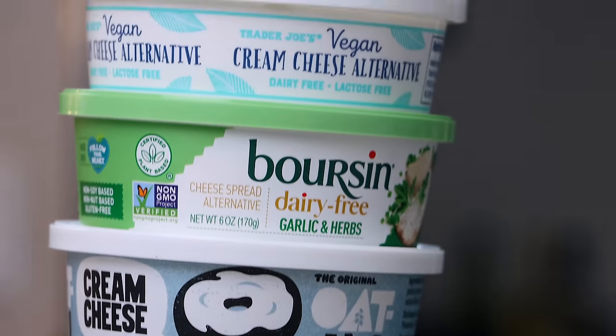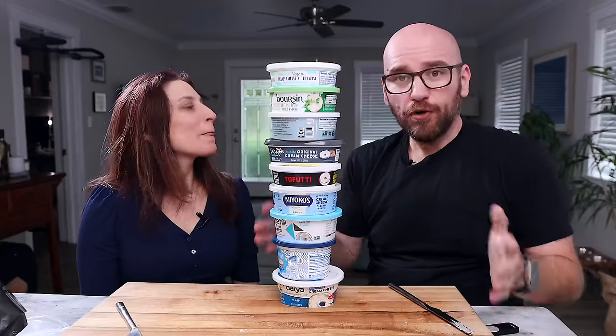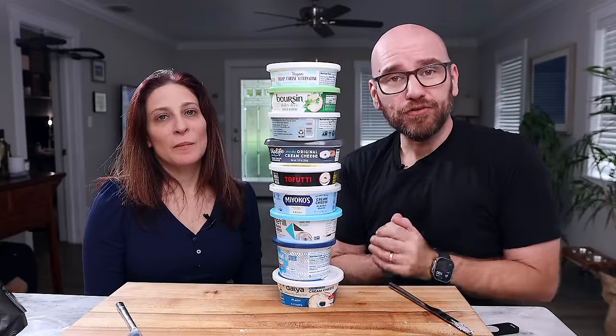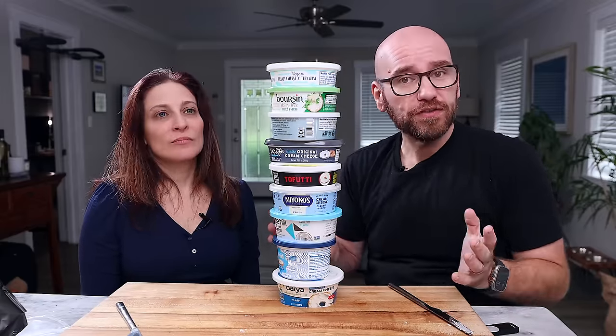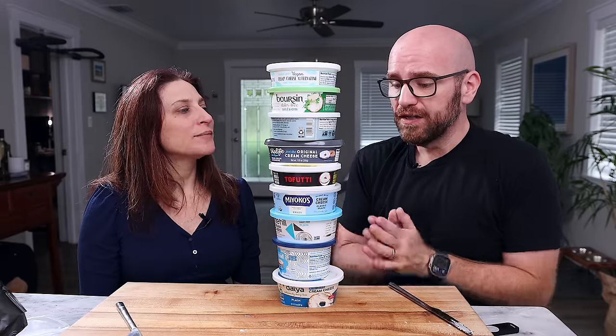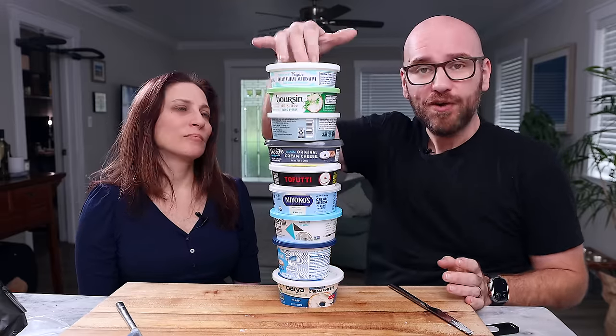Well, this was fun. Cream cheese and bagel chips — that's what's for dinner. I know a lot of you aren't going to agree, so leave a comment below with what you think your favorite dairy-free cream cheese is. If I missed any small brands, let me know — I'm really curious about your thoughts and whether you agree with us.